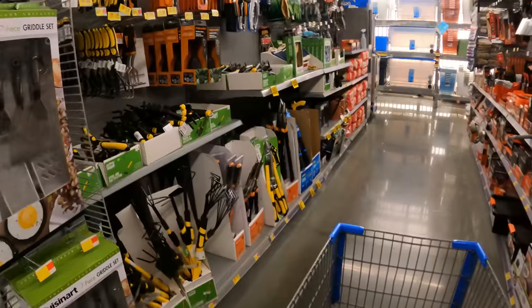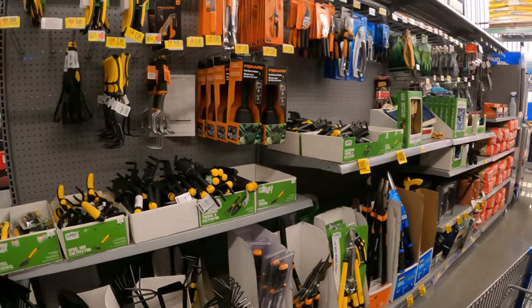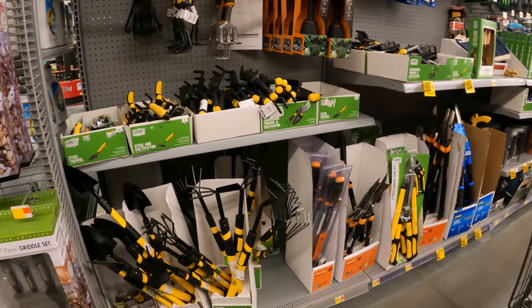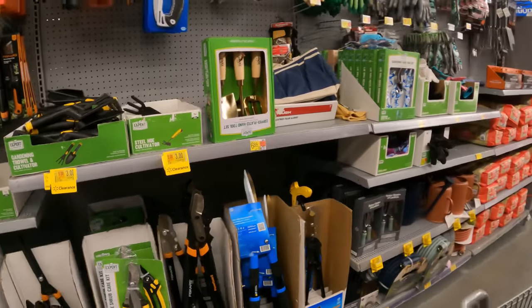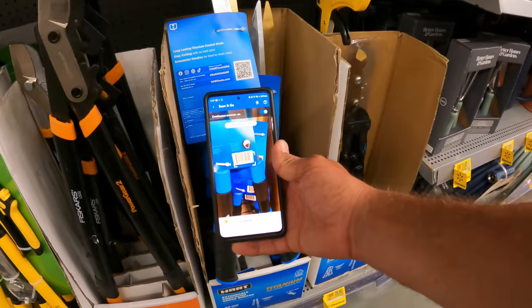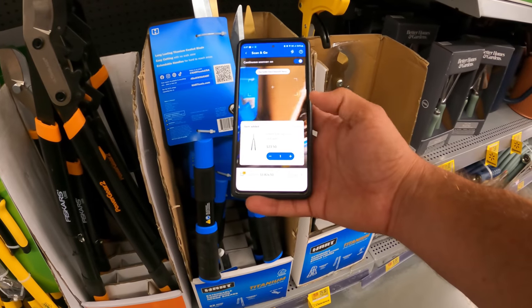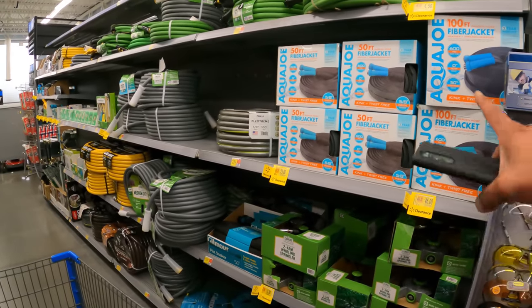Out in the lawn and garden section you may also find accessories — head shears, trowel, cultivator — a lot of these are on clearance. Three bucks down from four, $23 down from $40. It might be even lower at some stores, but still stuck at $23.50 here.